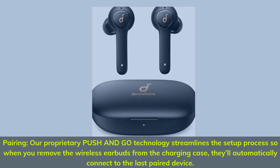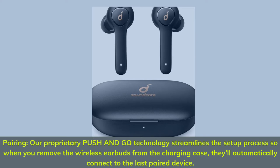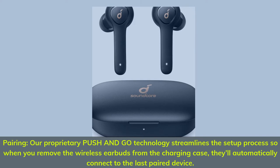Number 3. Proprietary push-and-go technology streamlines the setup process: when you remove the wireless earbuds from the charging case, they automatically connect to the last-paired device.